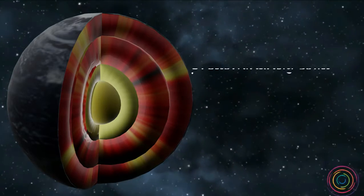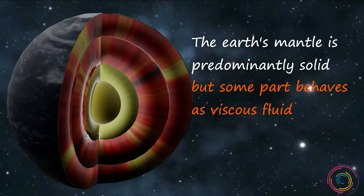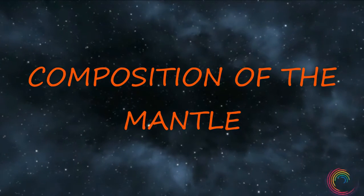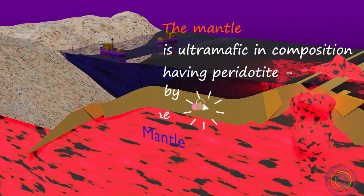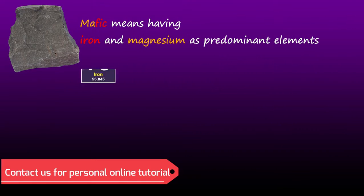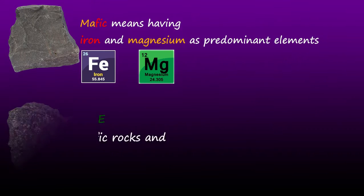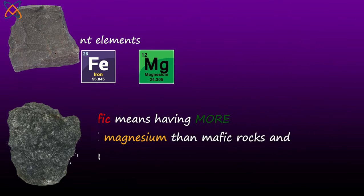The mantle has a thickness of about 2900 kilometers, making up about 84% of Earth's volume. It is predominantly solid but some parts behave as a viscous fluid. The mantle is ultramafic in composition, having peridotite — a rock dominated by the minerals olivine and pyroxene. Mafic rocks means having iron and magnesium as predominant elements, and ultramafic means it has even more iron and magnesium than mafic rocks, and less silica.